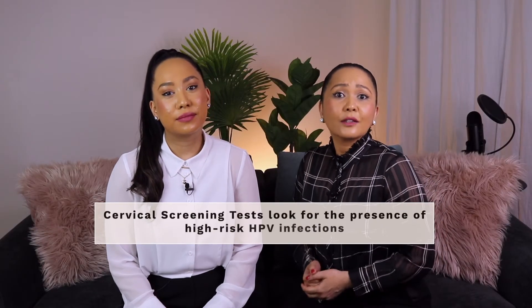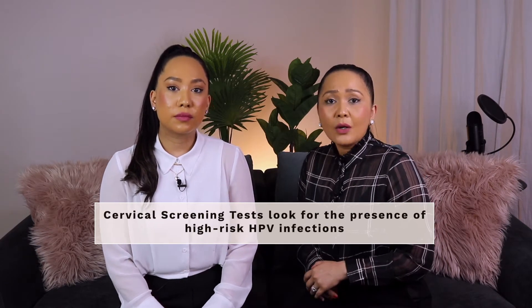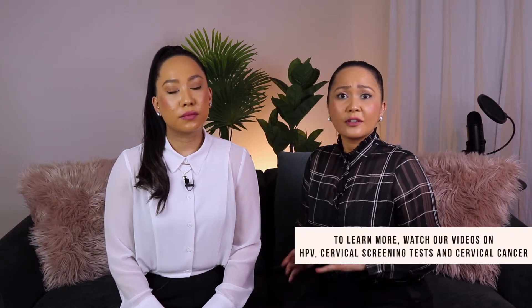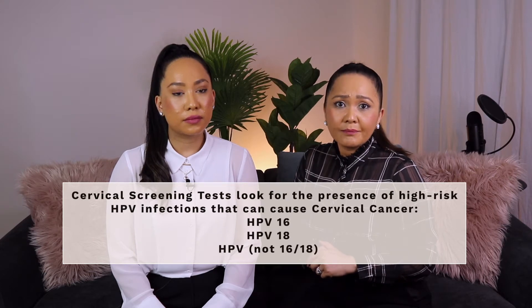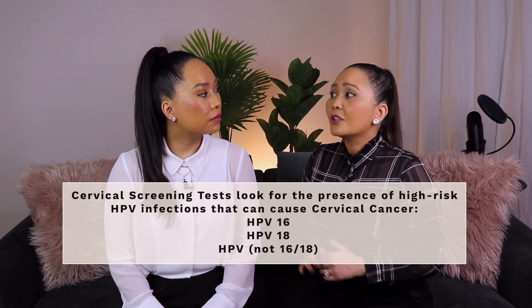Cervical screening tests look for the presence of high-risk HPV infections. Once your doctor has taken a sample from your cervix, it is sent off to the laboratory and the lab will analyse the results to determine whether the following HPV types have been detected: HPV 16, HPV 18, or HPV not 16 or 18.